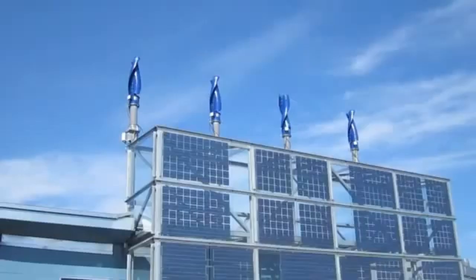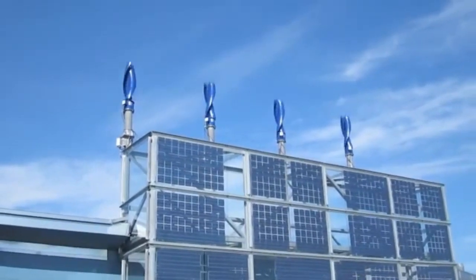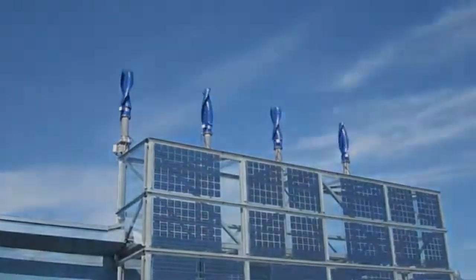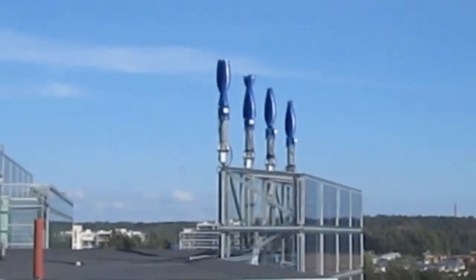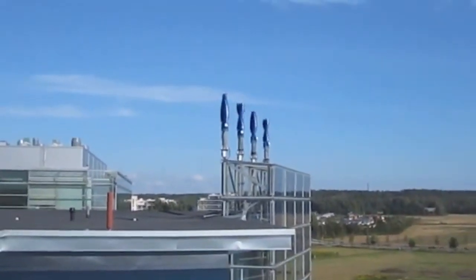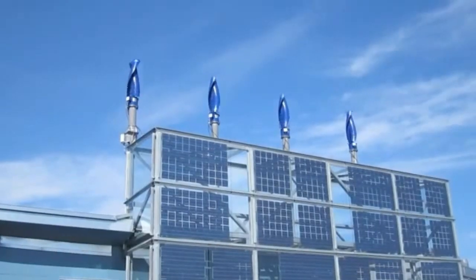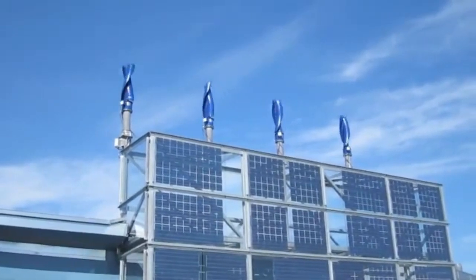It feels like taking a stake in a sustainable future itself. You can actually get involved directly and receive shares in Windside. The minimum purchase is just 510 euro — an accessible way to be part of this solution and help speed up the shift towards clean, decentralized energy that works right where we live and work. We really encourage you to think about it. Consider purchasing Windside shares and invest in building that common, sustainable future we all need. Thank you for tuning in to this Deep Dive today.